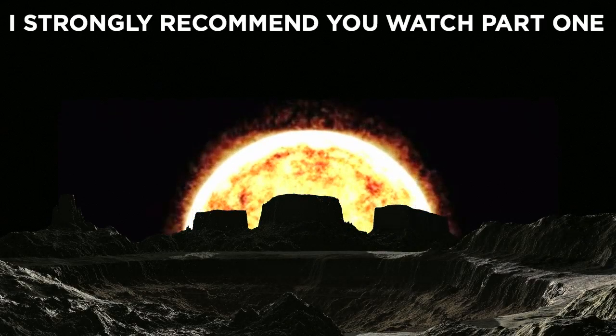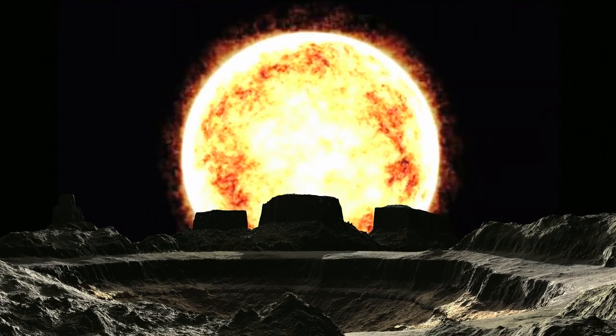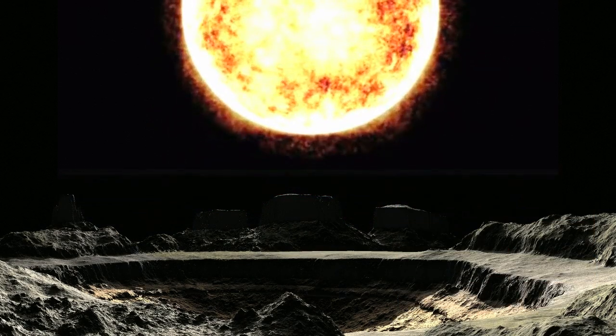At the moment of me recording this, there are about 3200 confirmed exoplanets, with 2235 of them having been found and confirmed by Kepler.